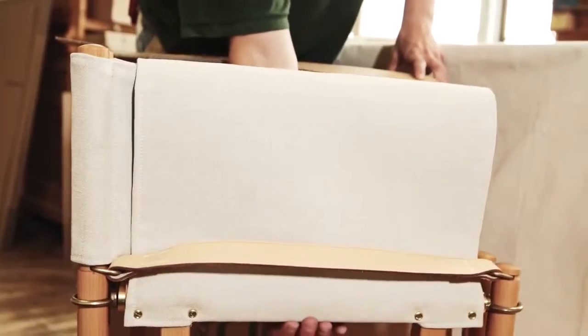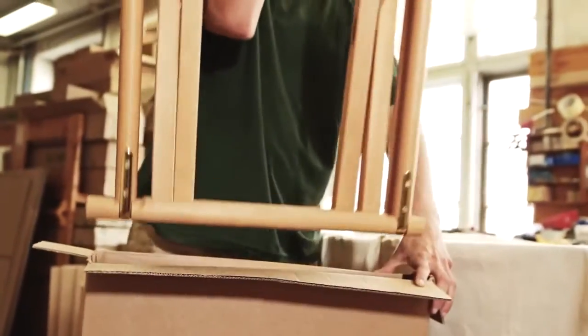Fold it, move it or lift it. The folding chair is easily stowed.